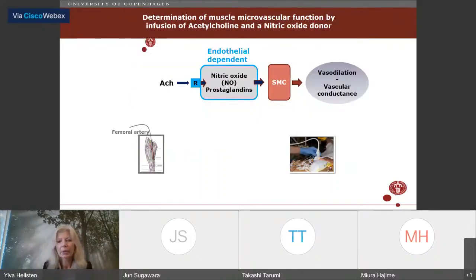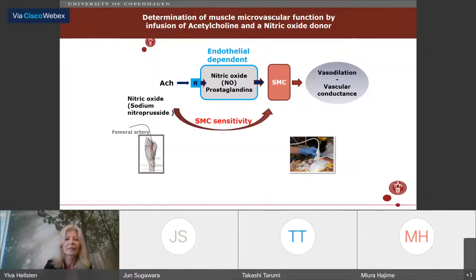For microvascular function measurement, we use compounds such as acetylcholine that bind to a receptor on the endothelium, leading to formation of nitric oxide, prostaglandins, and other vasodilators acting on smooth muscle cells to produce vasodilation, measured as vascular conductance by ultrasound Doppler. Since the acetylcholine response depends on smooth muscle cell sensitivity, we often infuse a NO donor (sodium nitroprusside) or a prostacyclin analog (iloprost) to distinguish whether differences are in the endothelium or the smooth muscle.